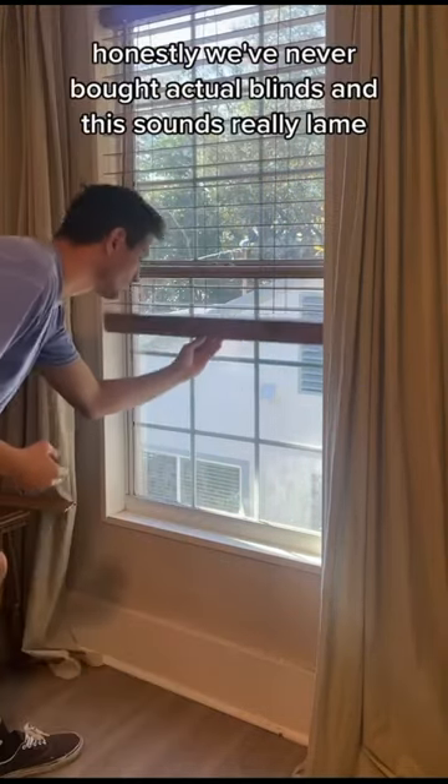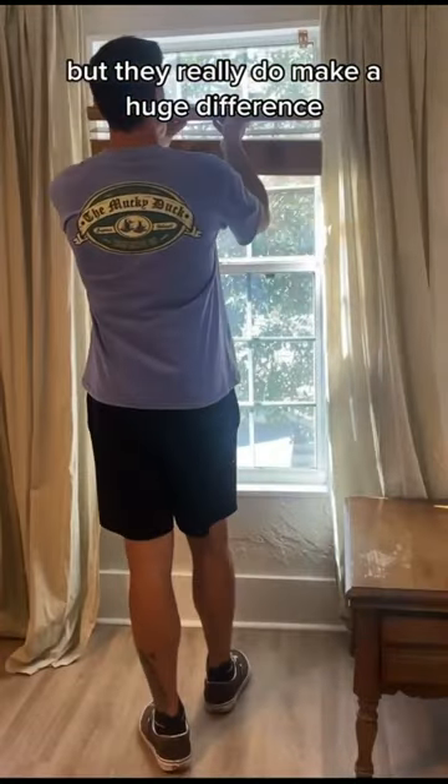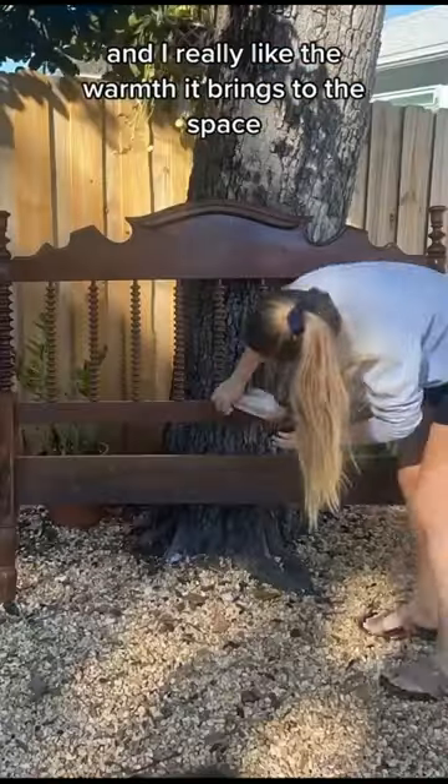Honestly we've never bought actual blinds, and this sounds really lame, but they really do make a huge difference. We got these in a faux wood color and I really like the warmth it brings to the space.